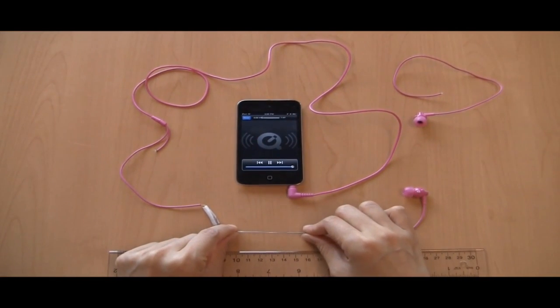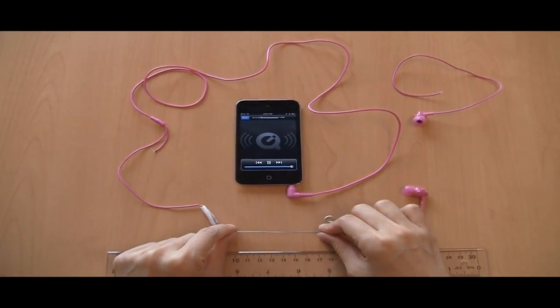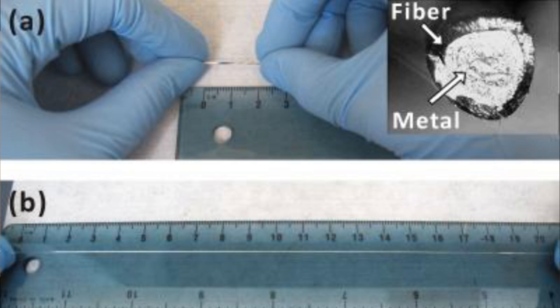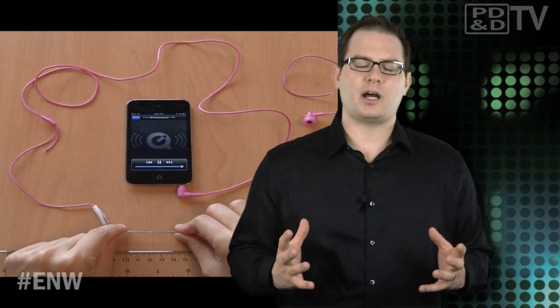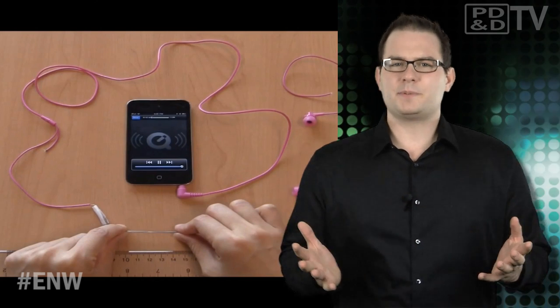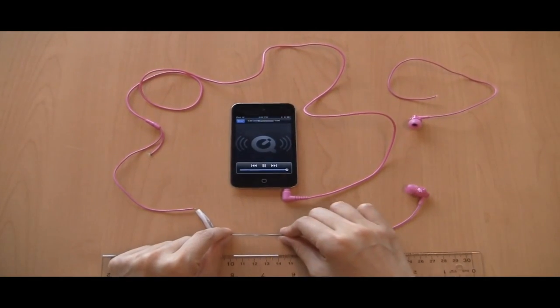To make the wires, researchers start with a thin tube made from extremely elastic polymer. The tube is then filled with a liquid metal alloy of gallium and indium, an efficient conductor of electricity. Previous attempts at elastic wires focused on embedding metals in flexible polymers, but that created a trade-off: by increasing the amount of metal, you improve composite conductivity, but lose an extra spring in your step.